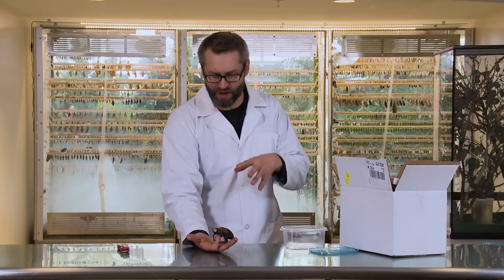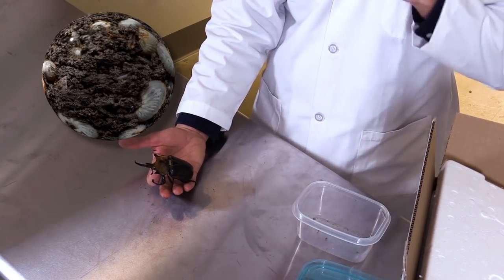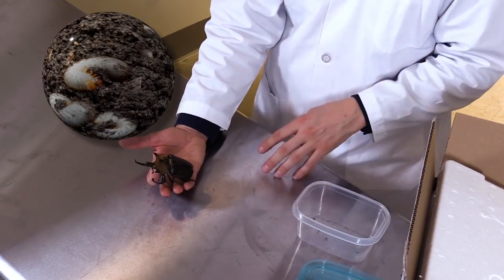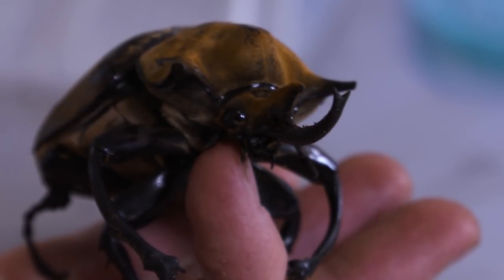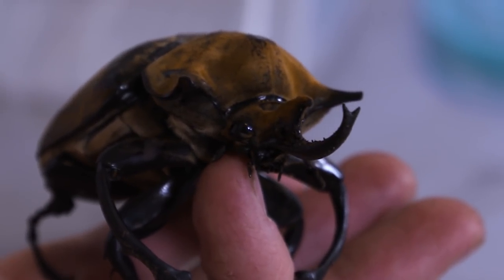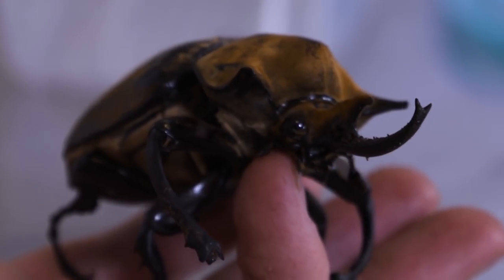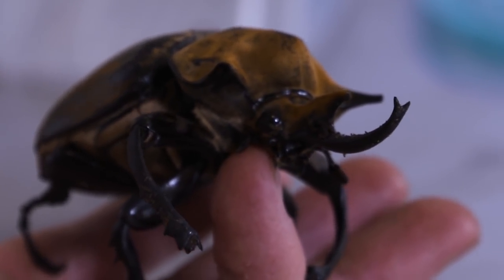People often ask what this bug does or what it's for. This insect will spend the vast majority of its life down inside the soil, eating up roots and decaying vegetation as a grub. It only spends a relatively short period of time — a matter of months or so — as an adult, but it spends years as a grub in the soil. Kind of like an earthworm, it's down in there aerating the soil, gobbling up nutrients, turning it back into soil and helping plants grow.